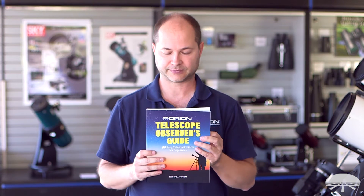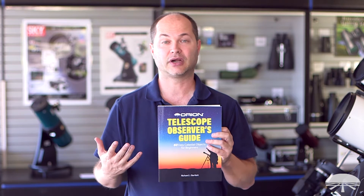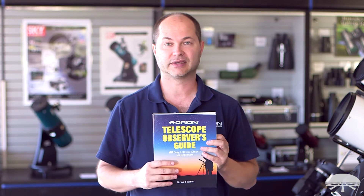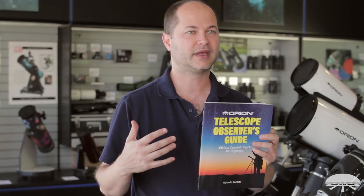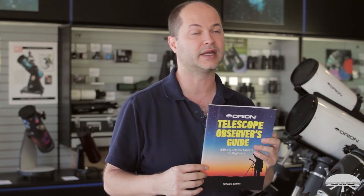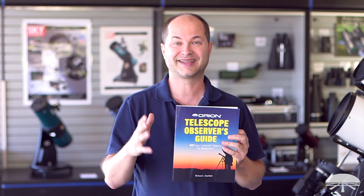It's a new book that we've put together that features 60 objects to get started. When I'm talking with folks that want to buy a telescope, or they've just gotten their first telescope and they don't know what to look for, they ask me: what's the next step? What do I need to start finding things in the sky, especially if you don't get one of the computerized telescopes and you're hunting things down yourself?